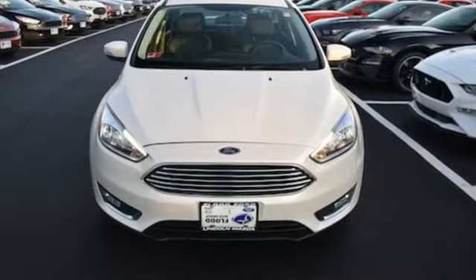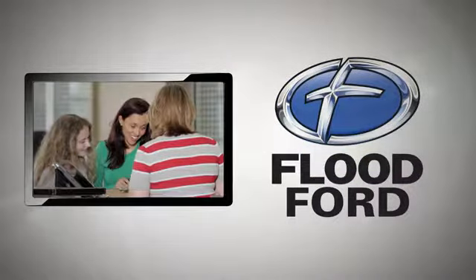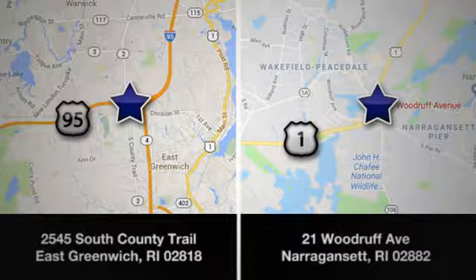The time is now. See it for yourself today at Flood Ford. We want to be the best dealer in southern New England. Swing by and see us today at one of our convenient locations.